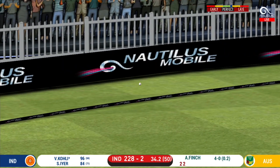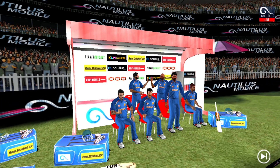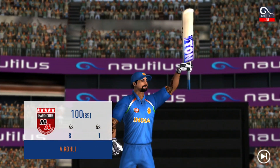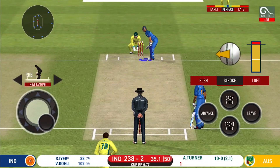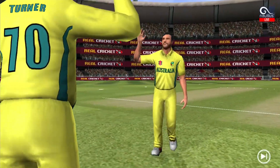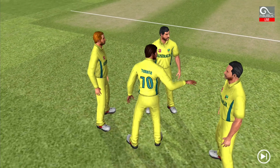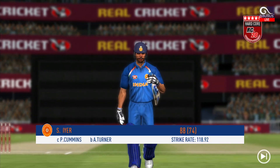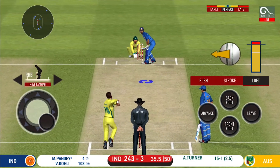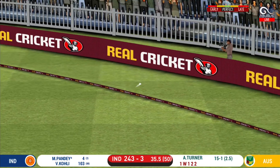Oh lovely shot, that is a beauty — that will be four! Now that he has reached his hundred, he may look to attack a bit more. He has gone for a loose stroke and has to walk back to the pavilion.